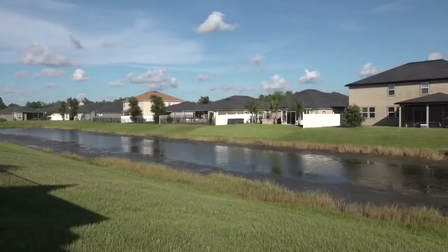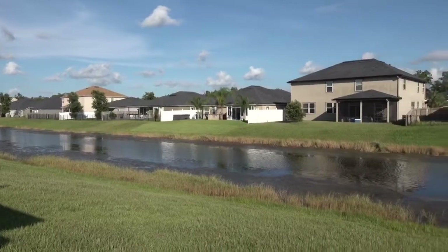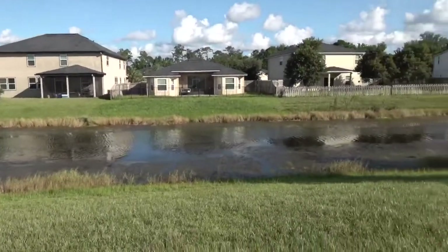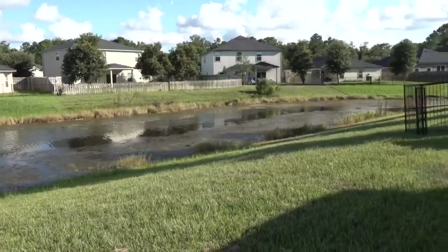This house backs up to the creek, which is a gorgeous creek for relaxing. After hard days at work, you can come out and sit on the patio and enjoy this beautiful view.